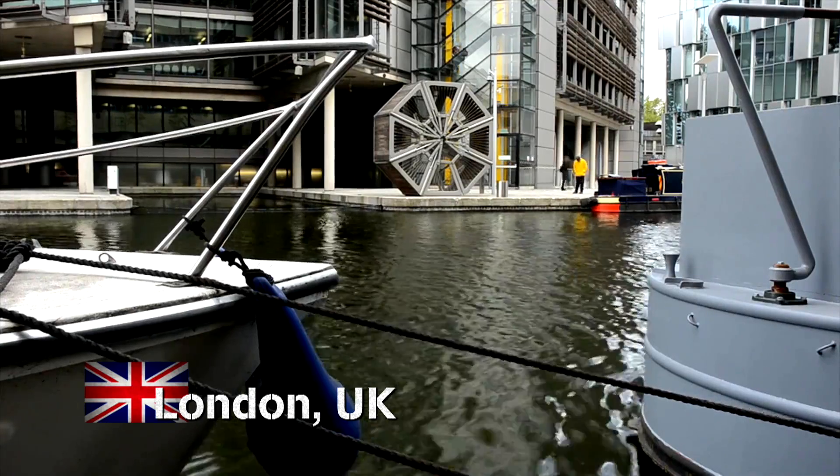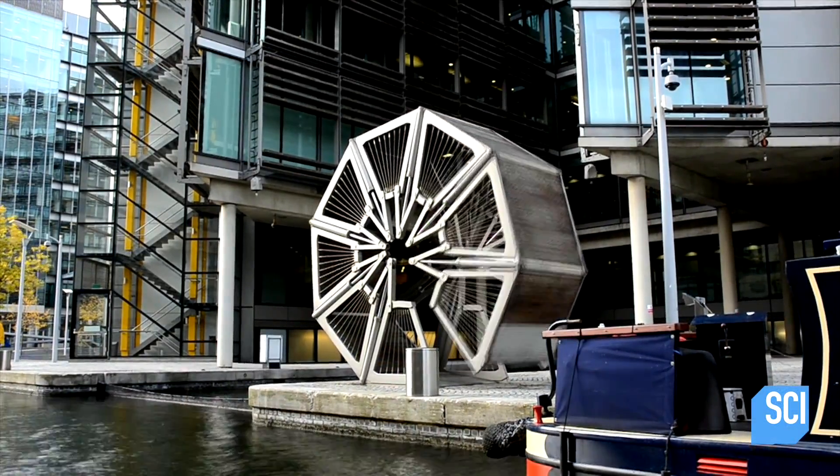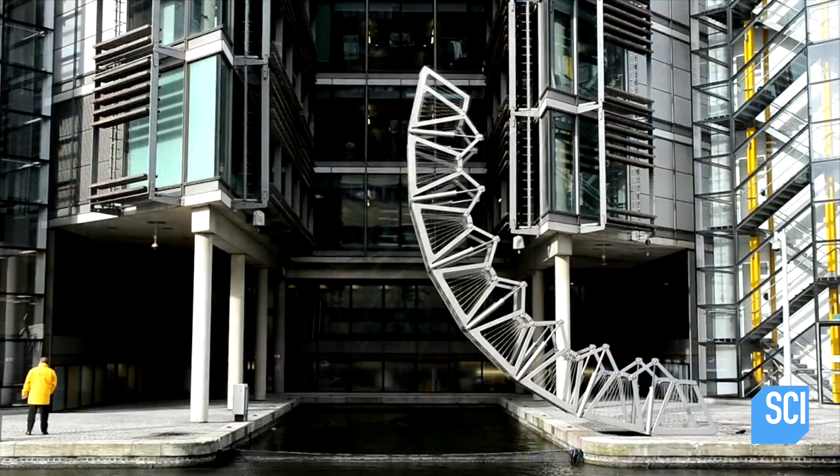On the Grand Union Canal in London, a strange sculpture is coming to life. Wow, this is awesome!